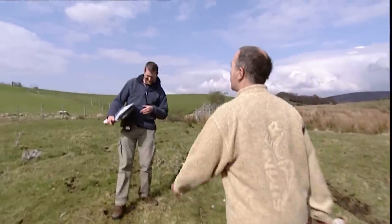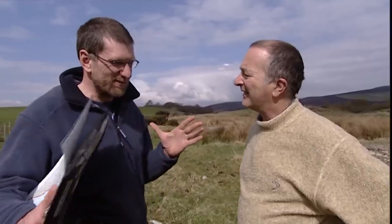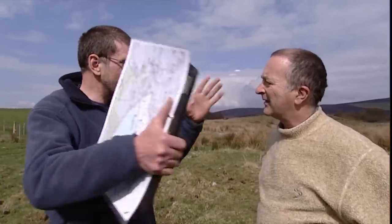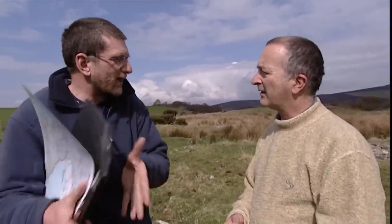Stuart is still looking for where the people actually lived, though he dislikes the word 'henge' because it conjures up images of Stonehenge — a huge site — whereas what they've got here is clearly small. If Stonehenge is a big cathedral, this is more like the parish church. He thinks they're looking at a small community on the lakeside with their own special place where they might worship or bury people. He'd call it an 'enclosure' for now, until they really know what's going on.